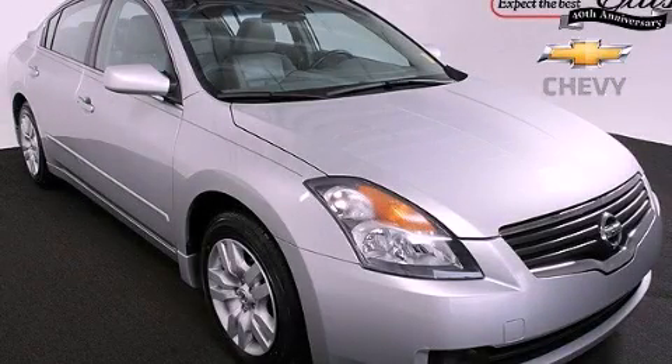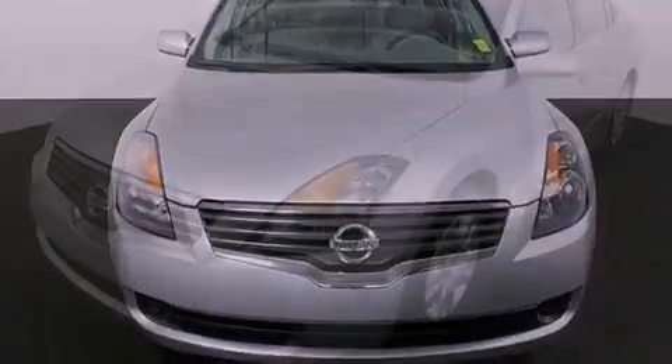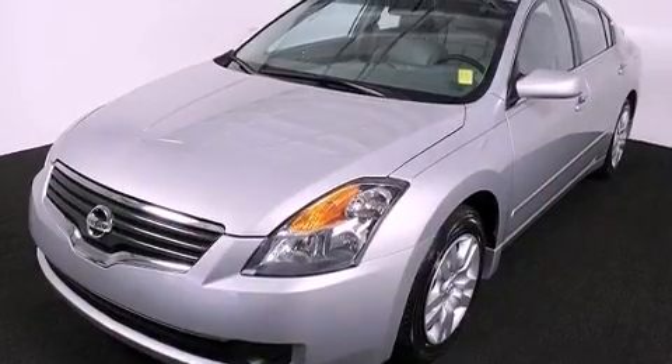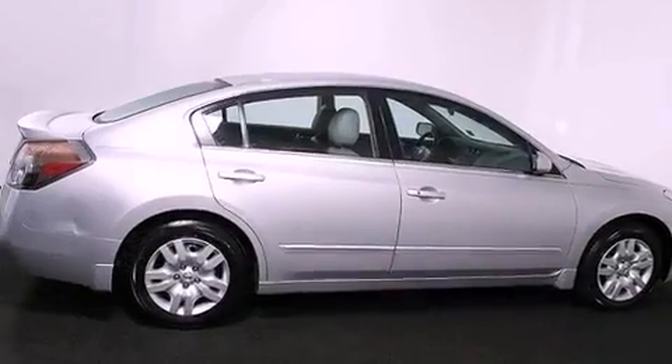This is a 2009 Nissan Altima. It has a 2.5-liter four-cylinder engine and a continuous variable transmission. Its top features include heater vents for rear-seated passengers, a split-folding rear seat, and cruise control.